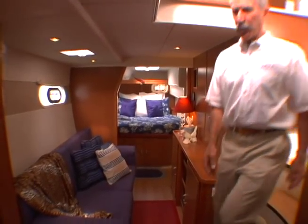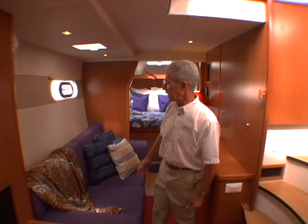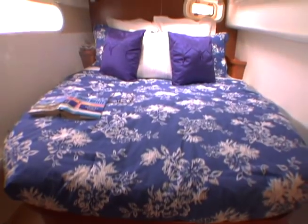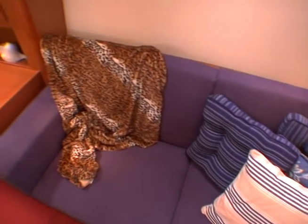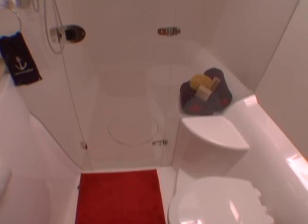The Leopard 46 is available in a four or three cabin layout. In the three cabin owner's layout, the entire starboard side is given over to the owner's suite — large double berth, an optional storage or couch, sit-down office, washer dryer, and walk-in head shower.